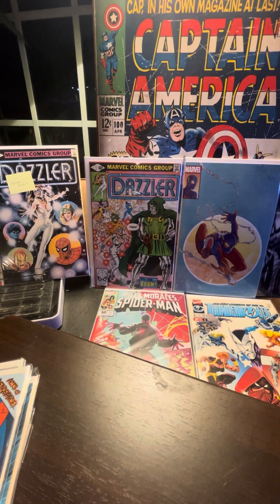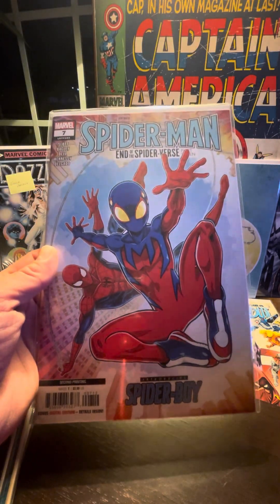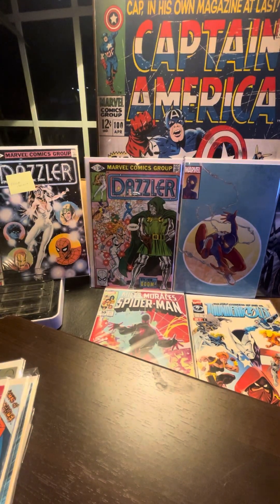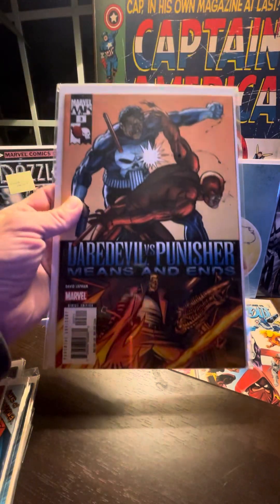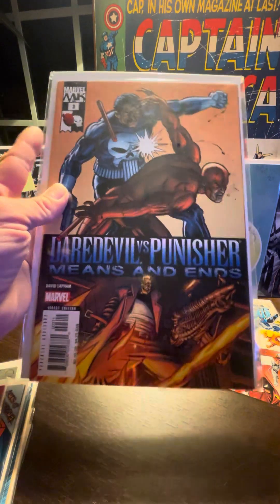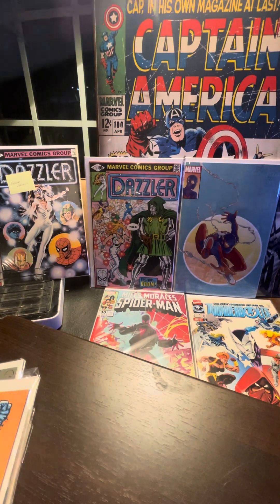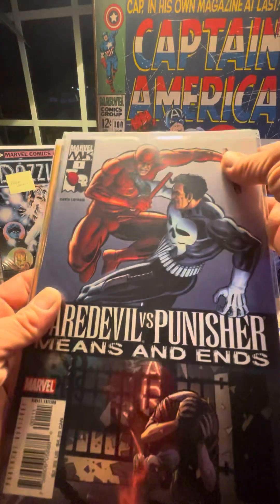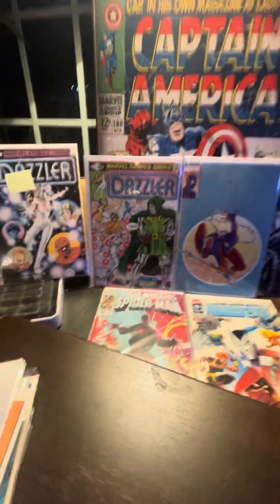Look at this — I got the other second printing as well! That's pretty awesome. And here we go — we got Daredevil versus Punisher. That's the Marvel Knights stuff, guys — a little more dark and ominous. So apparently we have Book Two and Book One. That's pretty rad, I'm excited about that.